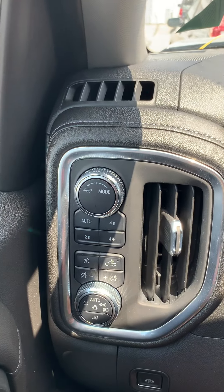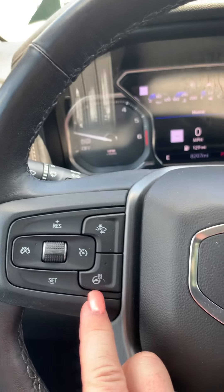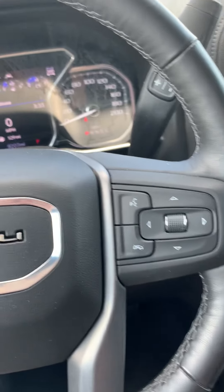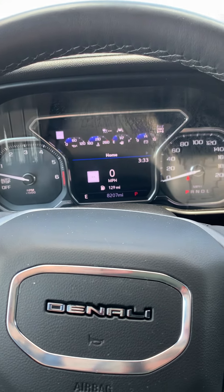You've got heads-up display option, of course trailering mode, four-wheel drive, bed light, steering wheel controls — this one's also got heated steering. You've got collision alert, Bluetooth. Those features are all pretty much the same as the 2020 AT4 that we have.